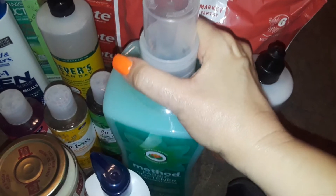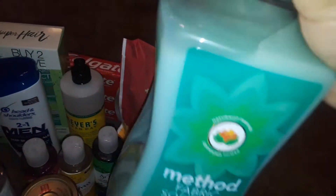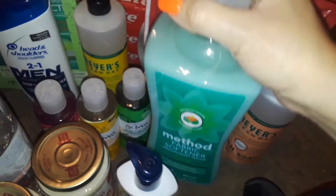Then I got this really big Method fabric softener. This whole big bottle was $5.99. I think this is the Beach Sage — I can't quite read it on camera.